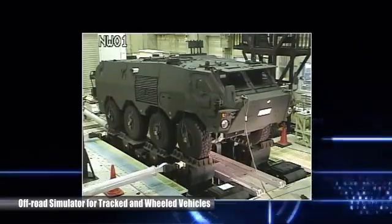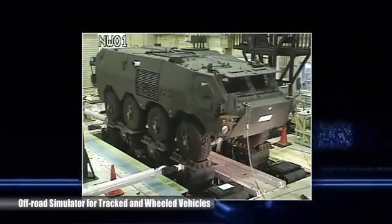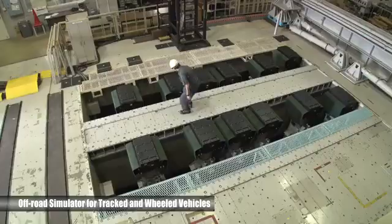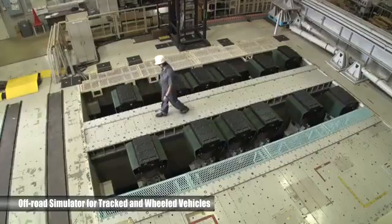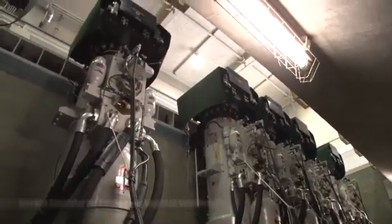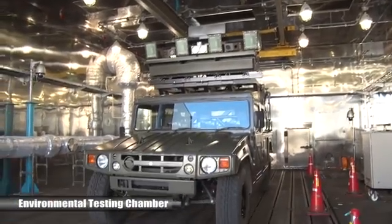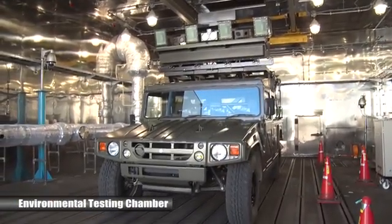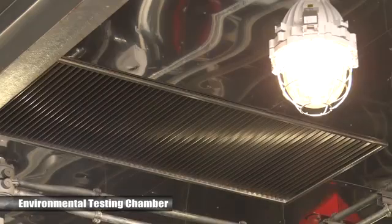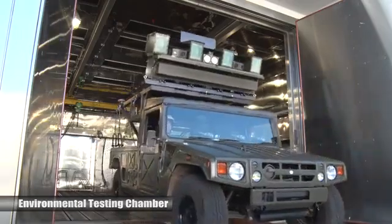The off-road simulator for tracked and wheeled vehicles evaluates dynamic responses of chassis and turrets by vibrating vehicles actively. The environmental testing chamber evaluates ground vehicles and other equipment under high or low temperature environments and a humidity environment.